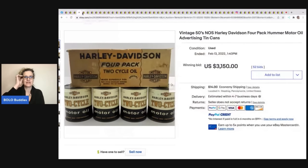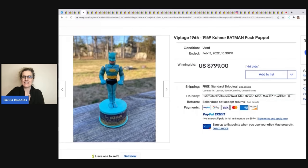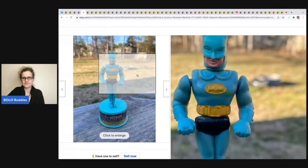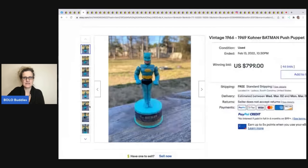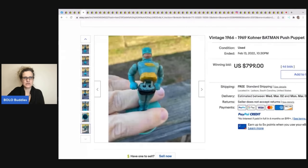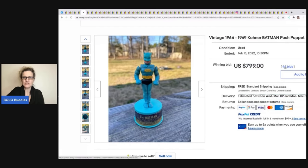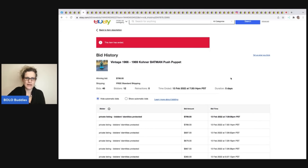This vintage 1966 to 1969 Coner Batman push puppet sold for $799 with 46 bids. One thing you can do is click on the bid history — on this one the identities are protected, but there were 12 unique bidders. That's a bad example, so we'll look at a different one.